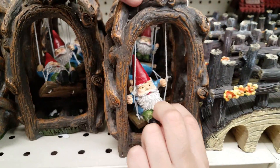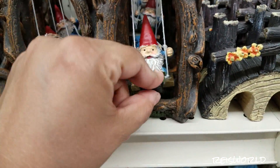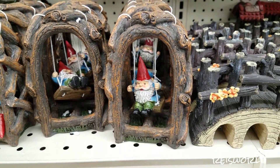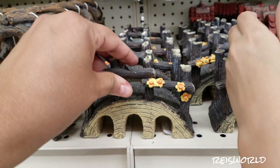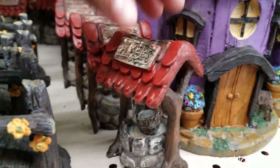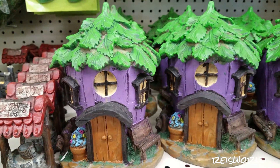The gnome keeps falling over, but he's cute. We wonder if we could fix it by putting a weight there or something. And there's a bridge they could probably walk over to get to the well — that's cute.